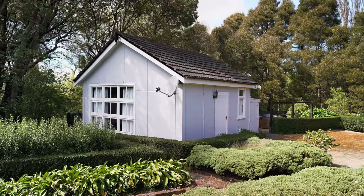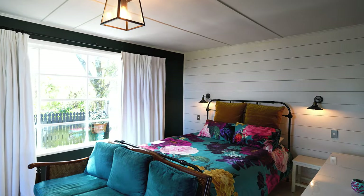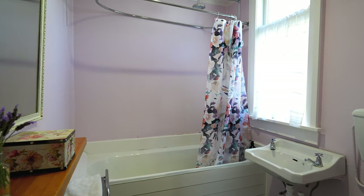Adjacent to the main dwelling is the milk shed. This is a charming wee cottage offering a cosy retreat with a kitchenette and bathroom. Ideal for guests or as a private getaway, it complements the main residence with its quaint allure.